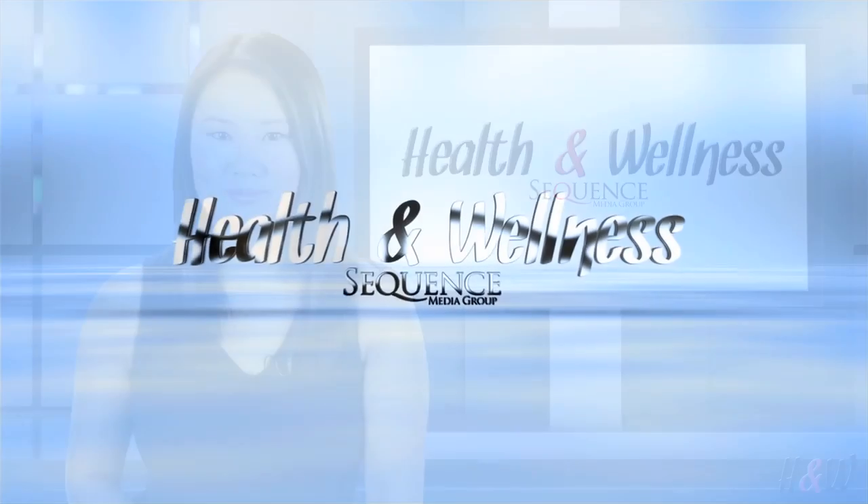Thank you for your time today. You're so welcome. And thank you for watching the Health and Wellness Network.